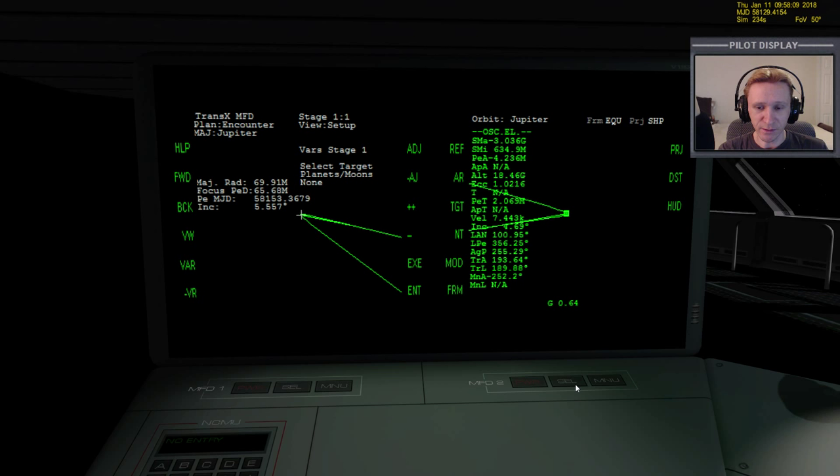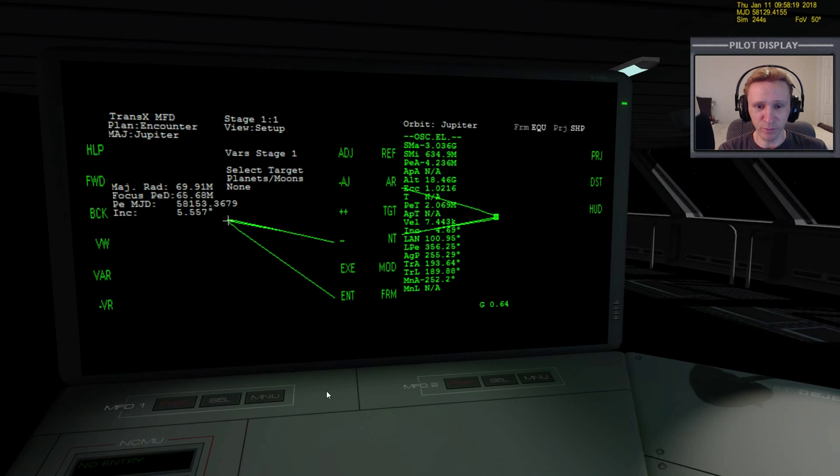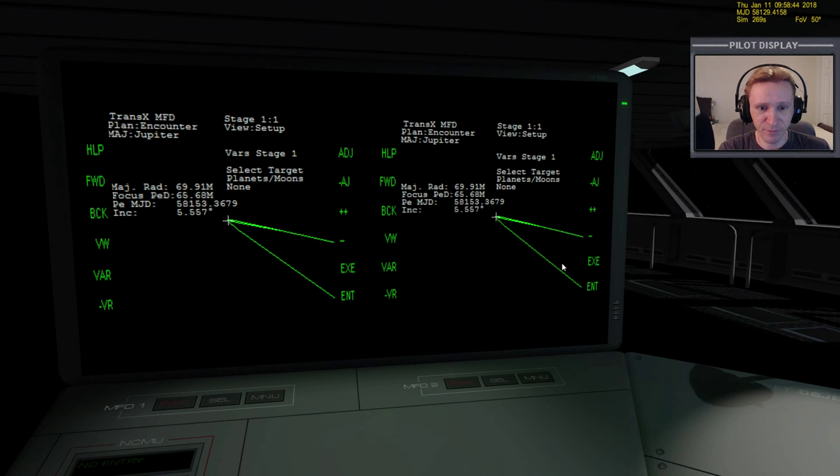It would have actually been better if I'd set up my approach to Jupiter to come out to about a million kilometers around Jupiter instead of trying to get in really tight. But we're still far enough away that it won't be extremely costly. We're in the aero freighter, so fuel isn't really a concern, but I still like to do things right if we can. Let's bring up TransX on both sides and select Ganymede as our target.